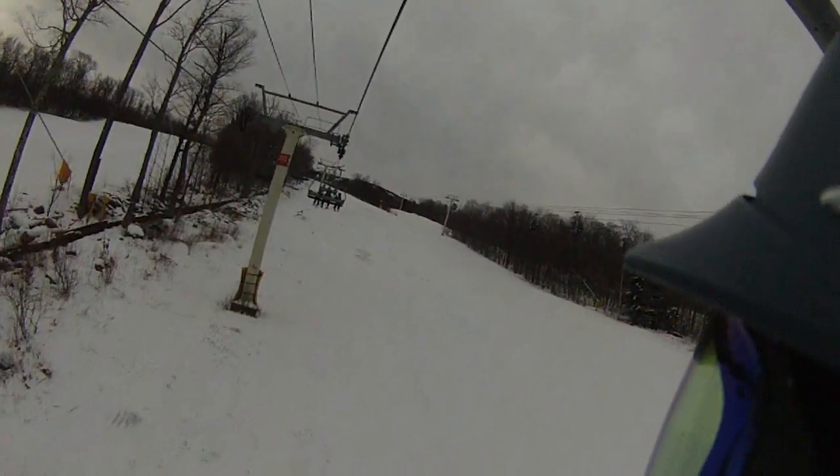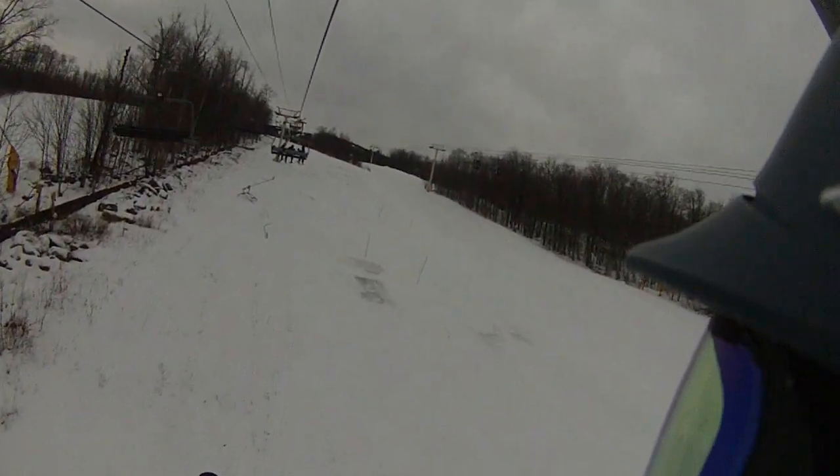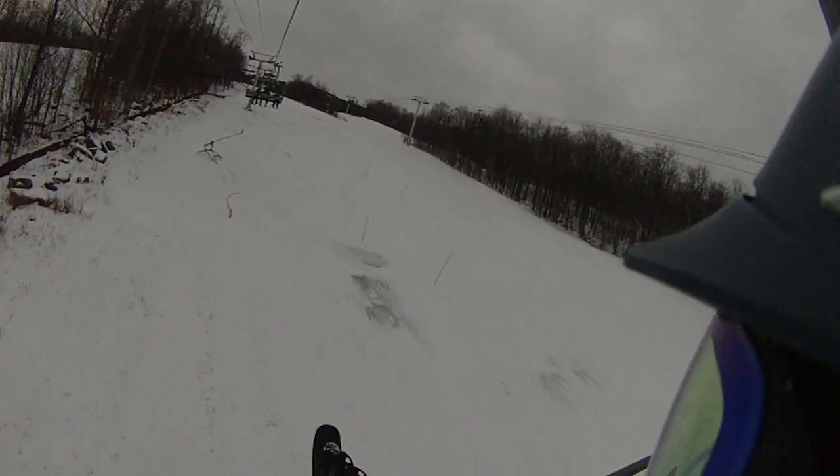It's 23, 24 at the summit and they're blowing snow. It's 17 at the base. It is a brisk cold temperature out, very little wind whatsoever.